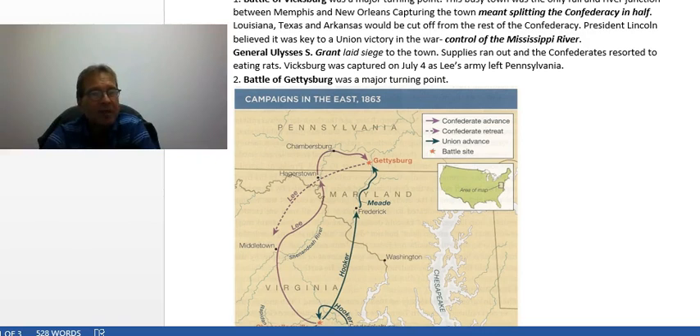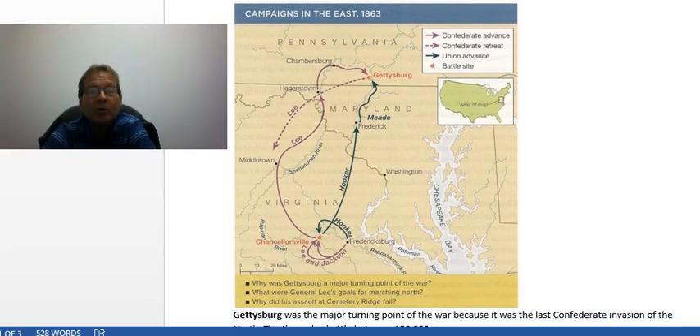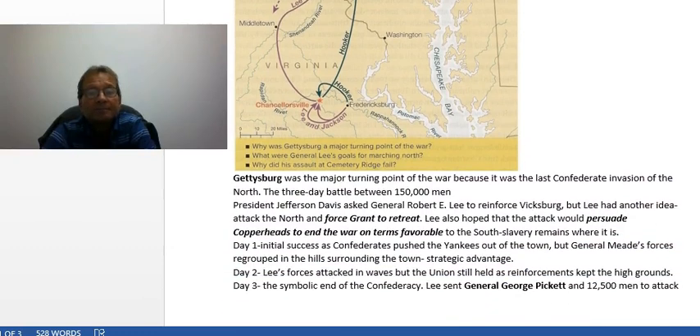The appeal from the people of Vicksburg led to what became the Battle of Gettysburg — the second major turning point. Davis asked Lee to reinforce Vicksburg, but Lee had another idea: he would attack the North and force Grant to retreat from Vicksburg. He also hoped the attack would persuade Copperheads and other sympathizers to force the end of the war on Southern terms, with slavery remaining where it was before the war started.